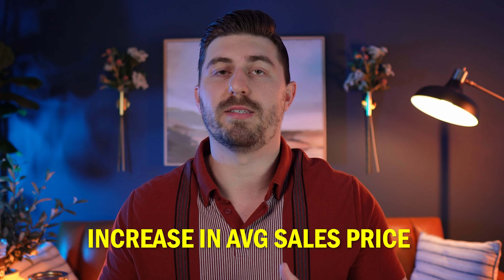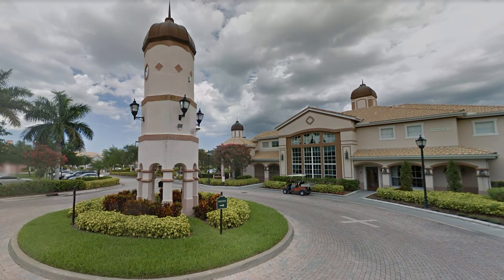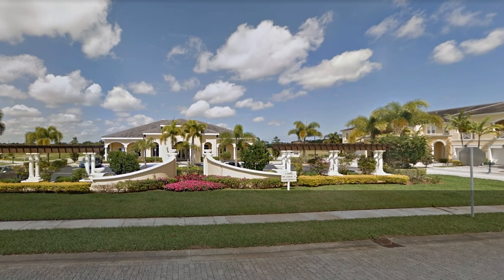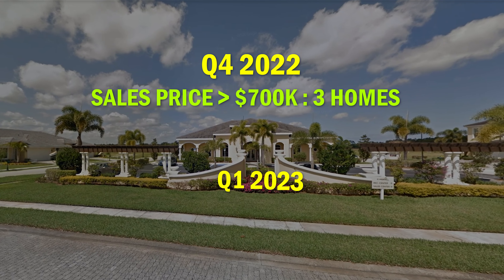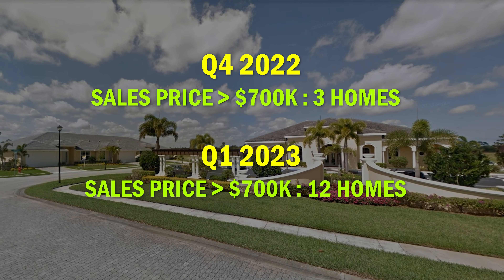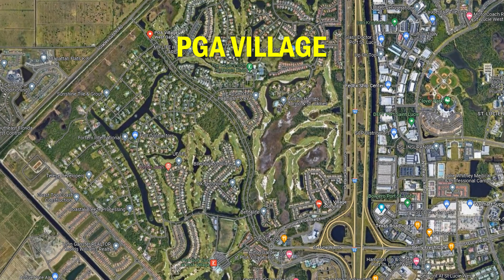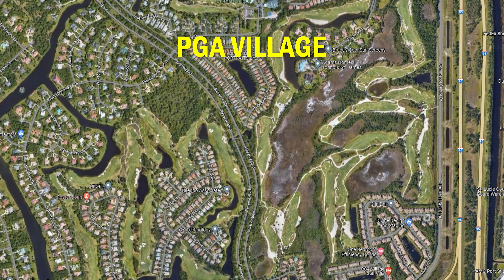The other trend in the 34986 zip code was the increase in average sales price. I looked into this further and would attribute the big jump between these two quarters to the disparity in homes priced over $700,000 being sold during these time periods. In Q4 2022, only three homes were sold in that price range, while in Q1 2023, 12 homes were sold at a sales price over $700,000. This is largely in the PGA Village market, attributed to sellers not wanting to sell during the holiday season, or buyers capitalizing on high demand for larger luxury estates in PGA Village. So if you're looking for a $700,000 to over a million dollar house in PGA Village, this is a great sign that you'll have more inventory and more options going forward.